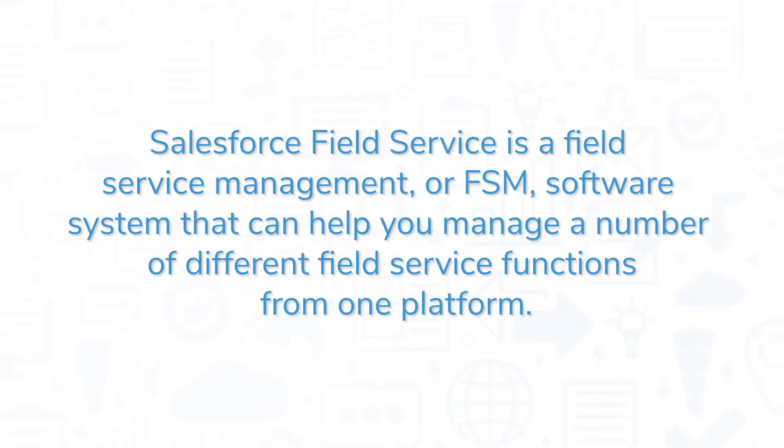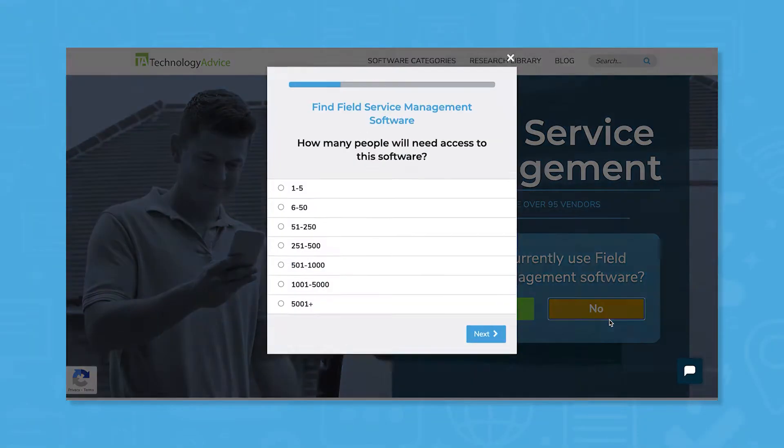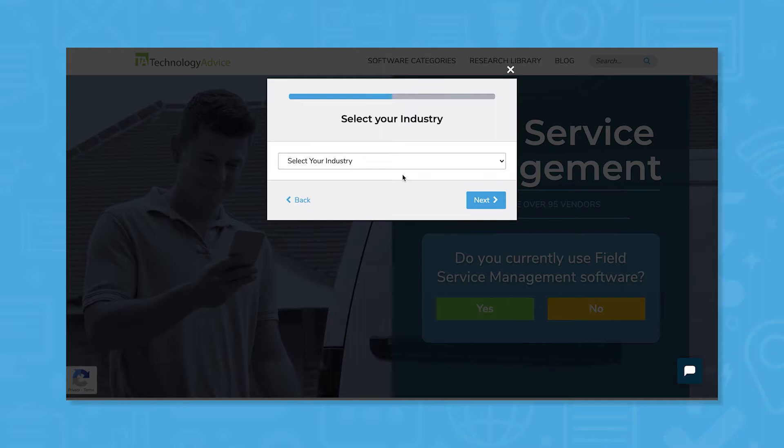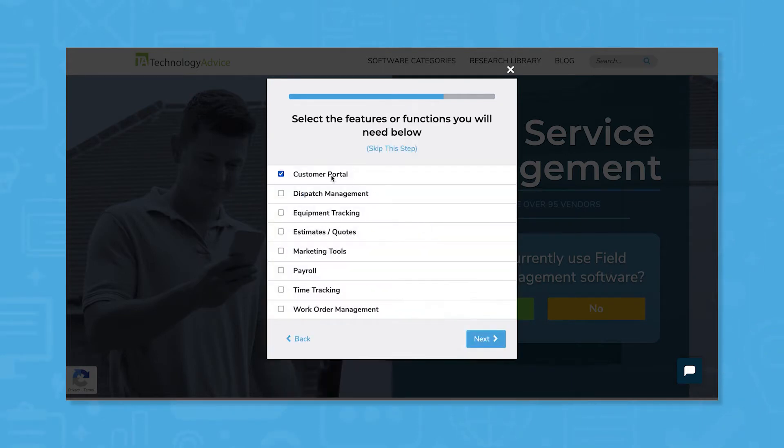Salesforce Field Service is a field service management or FSM software system that can help you manage a number of different field service functions from one platform. If you're in the market for an FSM, you'll want to consider Salesforce Field Service. Use our product selection tool at TechnologyAdvice.com to get a free list of FSM software recommendations. Click the link in the description below to get started.